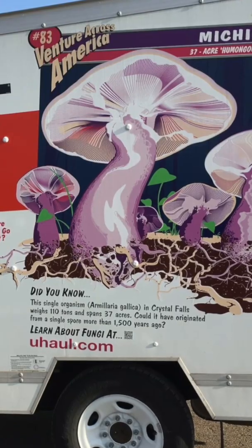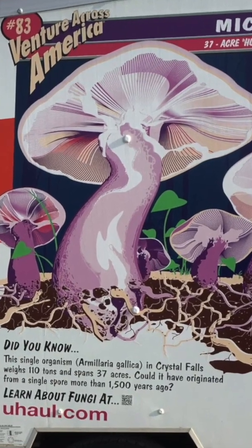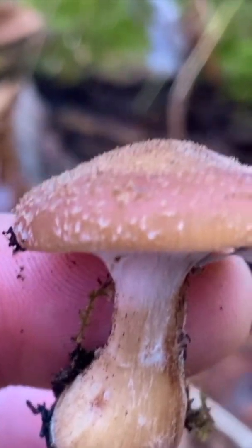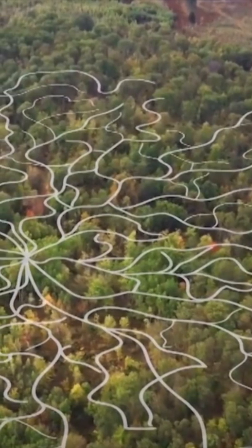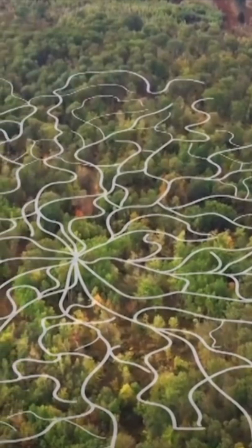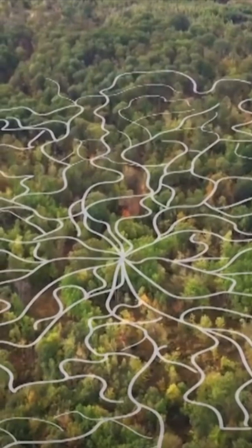You may recognize this mushroom from seeing it on the side of a moving truck representing Michigan. In the Upper Peninsula of Michigan there's what is known as the Humungus Fungus, which is this Armillaria gallica species — one giant organism estimated to be more than 2,000 years old, more than 400 tons, and more than 250 acres. That's really impressive.